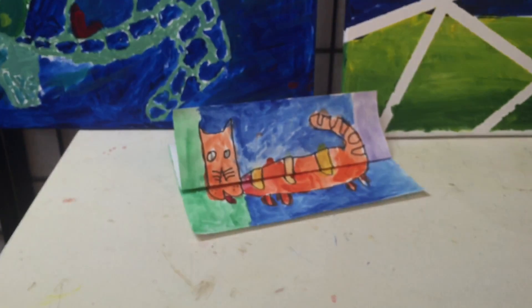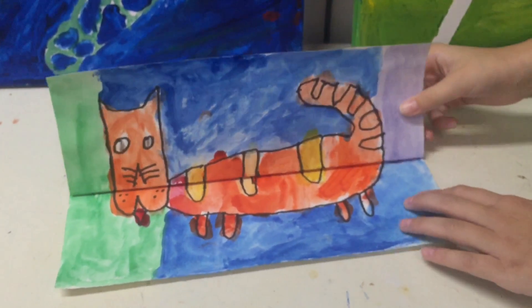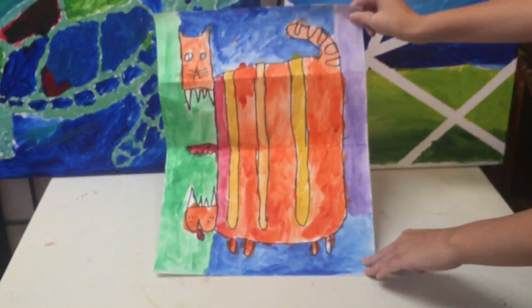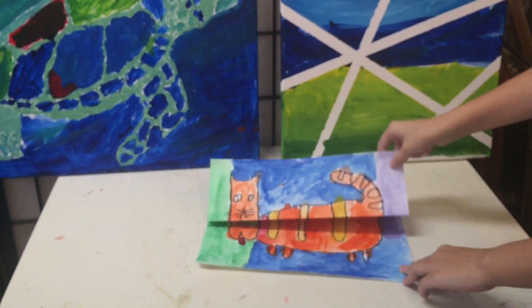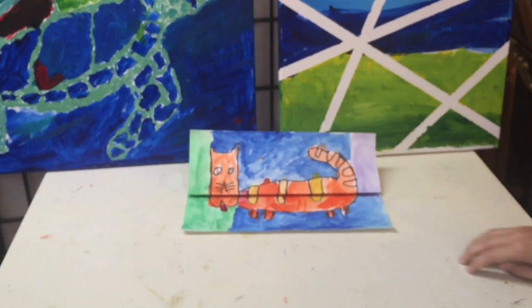Now tell us about the surprise about your cat down here. It looks like a nice little cat. It's wonderful. And you can fold them back and forth like that. That's terrific.